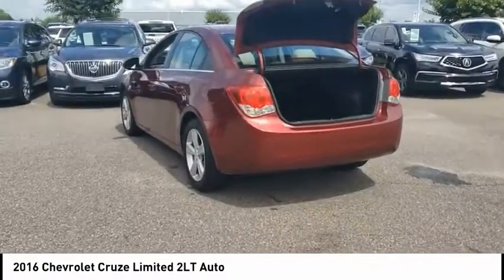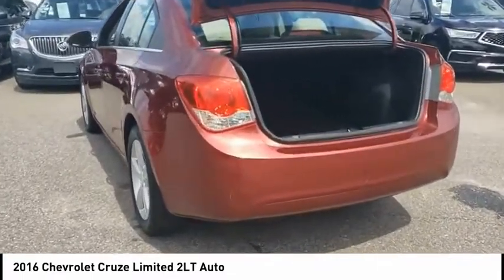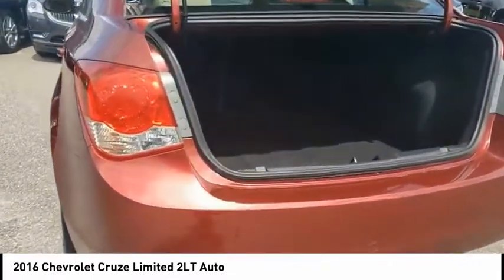Electronic messaging assistance with voice recognition, cruise control, front and rear power outlets, child safety locks.